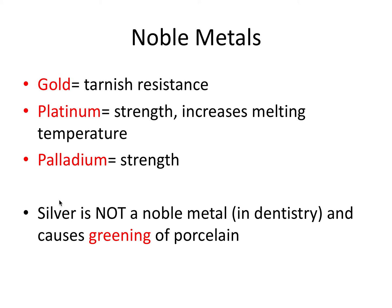Now silver — this is a little bit confusing — silver is not considered a noble metal in the world of dentistry. Silver is a precious metal but not considered a noble metal, at least in the dental world. The only three noble metals in dentistry are gold, platinum, and palladium. An important thing to remember for the board exam is that silver can cause the greening of porcelain — a characteristic green discoloration of porcelain when it's baked over silver alloys.